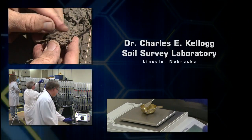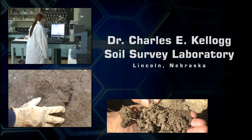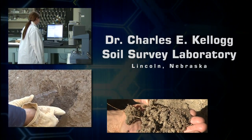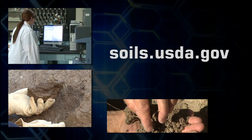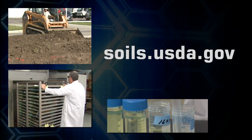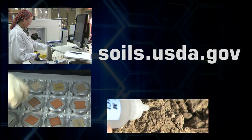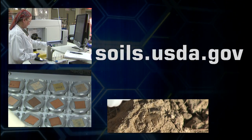On behalf of the National Soil Survey Center, we want to thank you for your interest in the Dr. Charles E. Kellogg Soil Survey Laboratory. If you would like additional information about the Kellogg Laboratory and its mission to support soil survey and soil conservation efforts, please visit us online at soils.usda.gov.